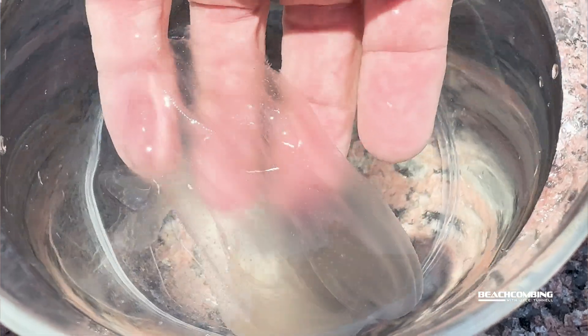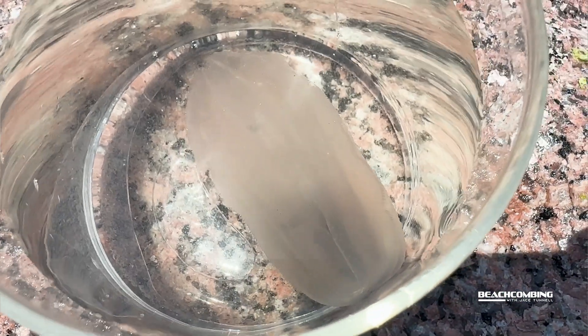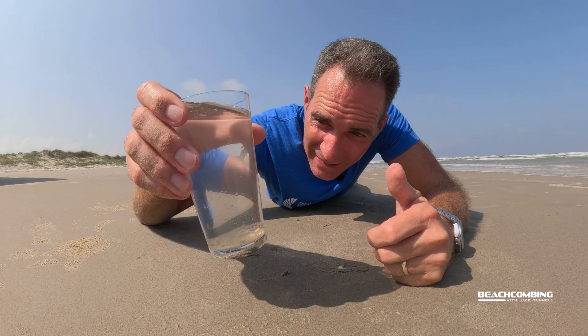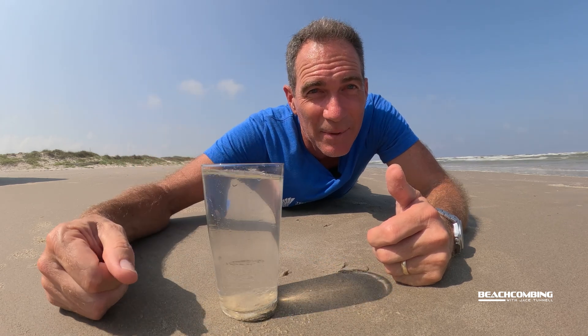The good news that I think everybody will be happy with is these do not sting. They're one of the jellies you can feel free to pick up and check out — you're not going to get stung. That's it for this episode of beachcombing. I hope you enjoyed it, and we'll talk to you on the next episode. Bye!